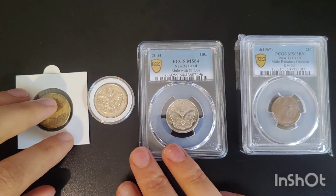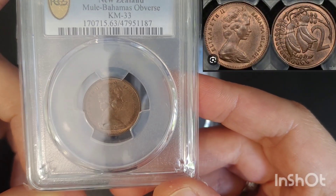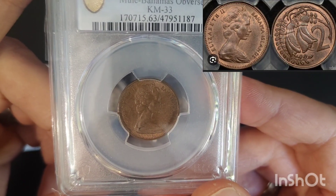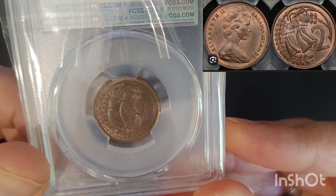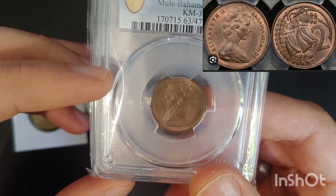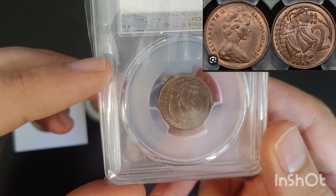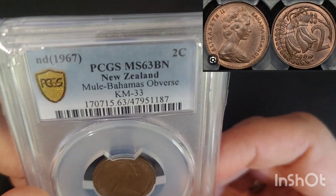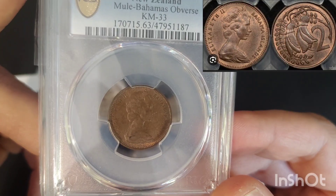The next one I have is actually a mule from two different countries — probably one of my favorites. The mule has the obverse of a 1966 Bahamas Islands 5 cent and the reverse of a New Zealand 2 cent. As you can see, the coin has no date on it, as that would have been on the New Zealand obverse. This came out during New Zealand's decimal changeover, and was easily spotted when four were discovered on the very first day. It's estimated that around 65,000 to 100,000 of these were minted.